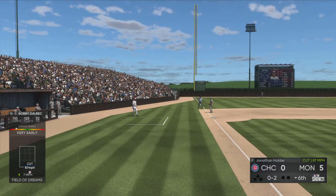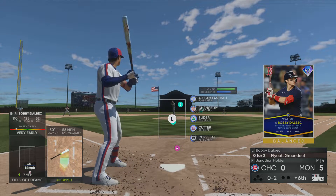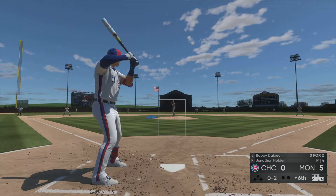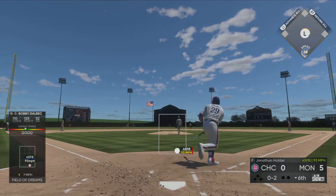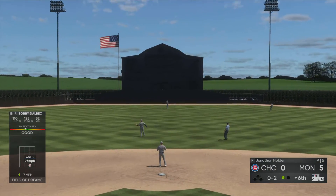Just hung in there on that one. Here comes another 0-2 — hard hit towards center. Happ is right there, one down.